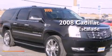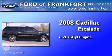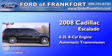This is a 2008 Cadillac Escalade. It has a 6.2 liter 8-cylinder engine and an automatic transmission.